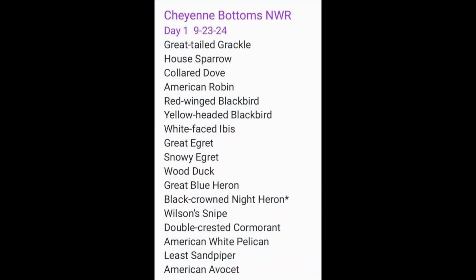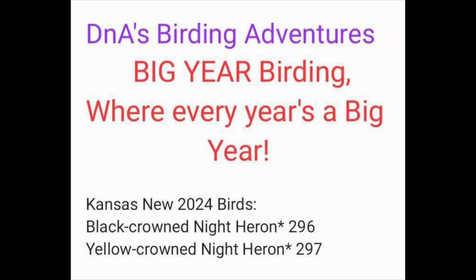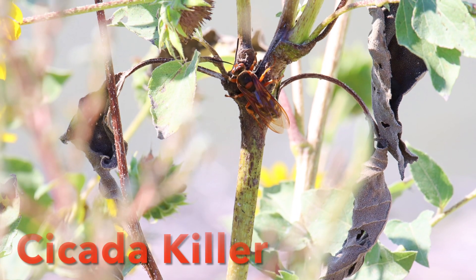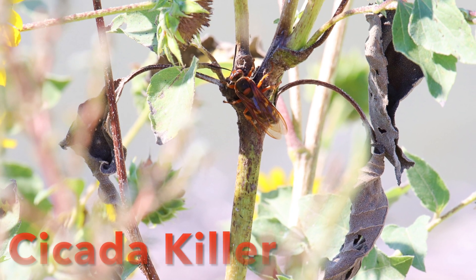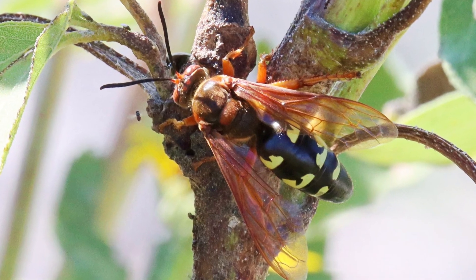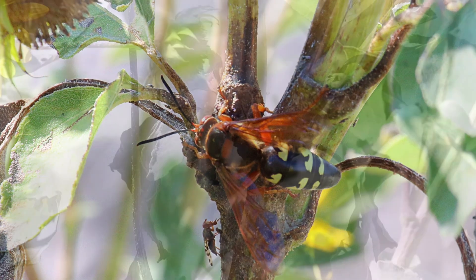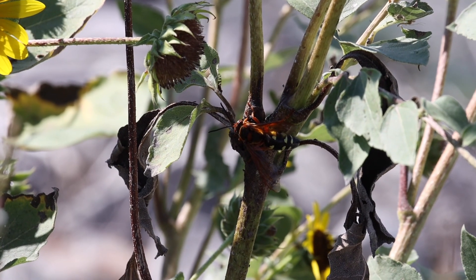It was an incredible day at Cheyenne Bottoms National Wildlife Refuge. We got 35 birds — a wonderful start to our Kansas birding. We got two new birds for 2024 adding to our list. Including some strange critters — this cicada killer was huge. There's a size comparison from this little wasp compared to the cicada killer. Yikes!